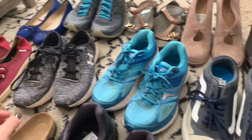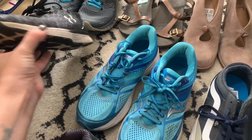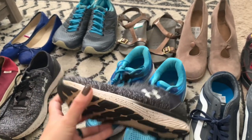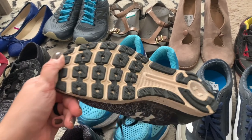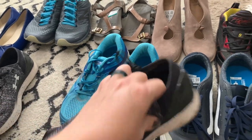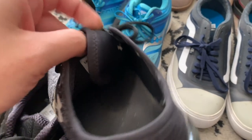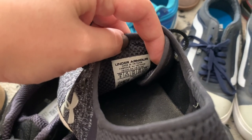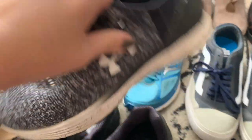I always have trouble reading the sizes when I watch this video back, so hopefully you guys can see the sizes when I show them. This is a pair of Under Armour women's sneakers - another good bread-and-butter brand. Good tread, and I like the colorway - just a classic black and white marled knit. These ones are a women's size 8, so again another good size.